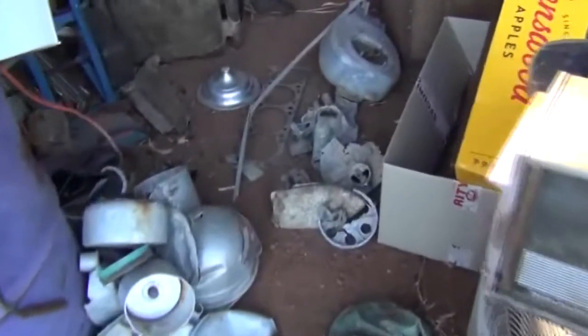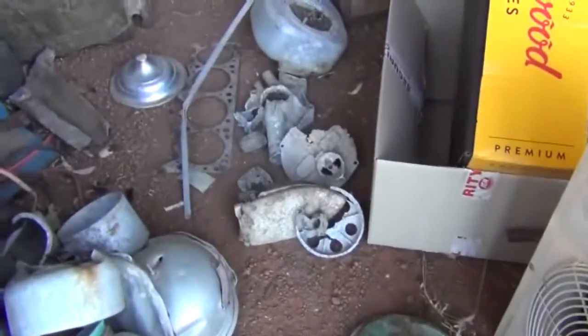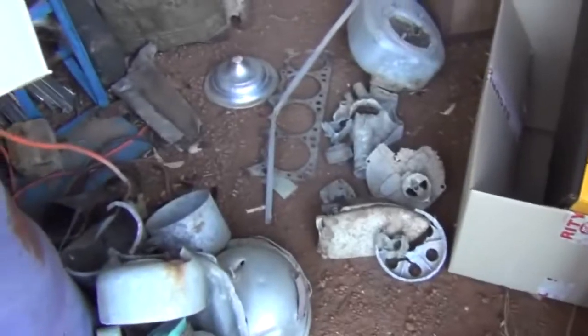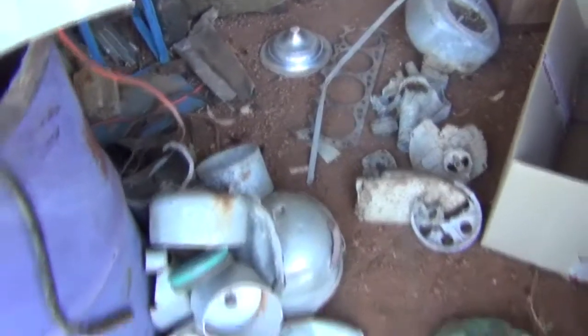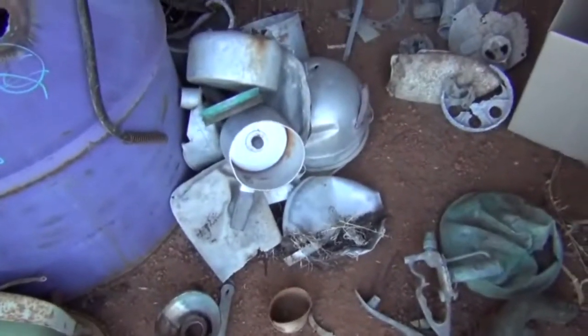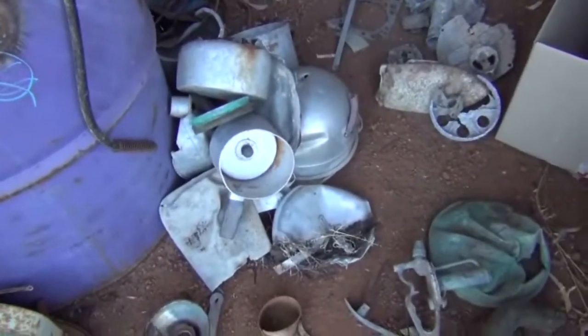Just over here I've got some nice cast aluminum. To the left of that there's a bit of stainless steel I think. And just down here is some normal aluminum pots and pans and stuff like that.